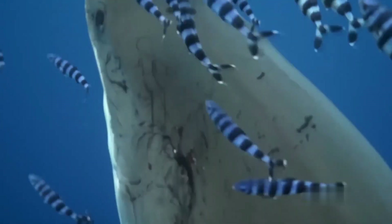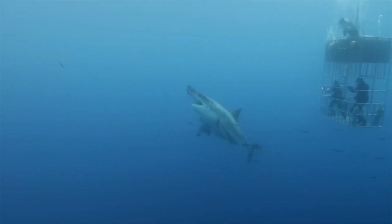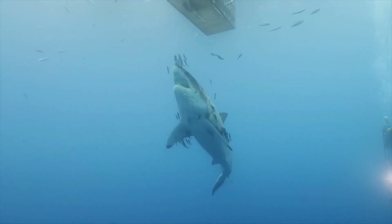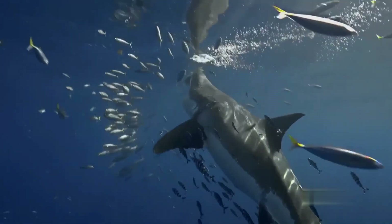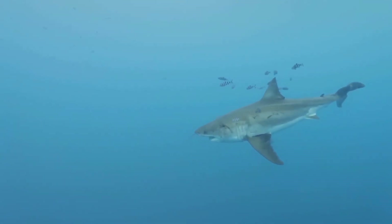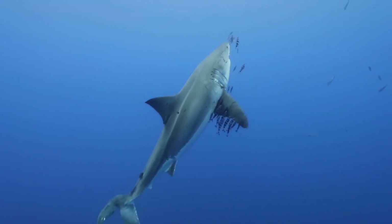Not surprisingly, it is a carnivore, and its diet consists of whales, sea lions, seals, and other dead animals. It usually takes its prey by surprise, positioning itself under its unsuspecting victim before bursting out of the water. Although the great white is often portrayed as a man-eater, it is responsible for just 5 to 10 human attacks per year.